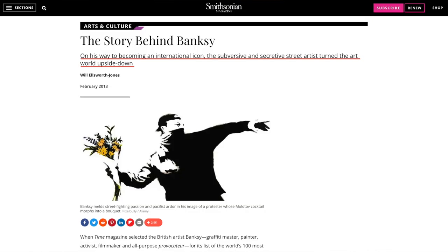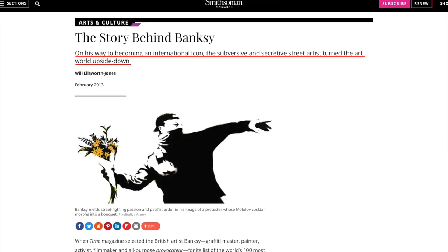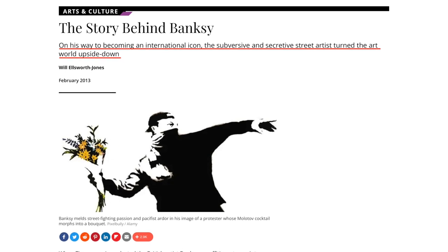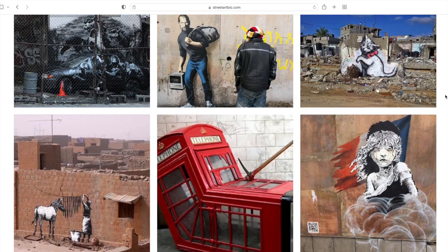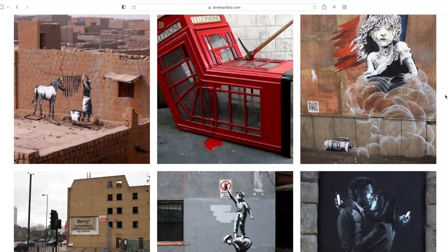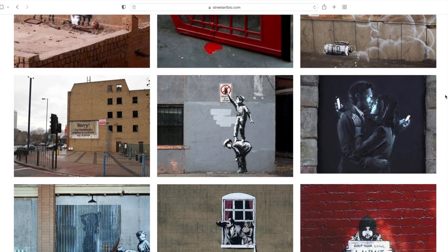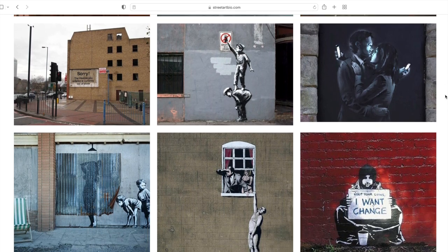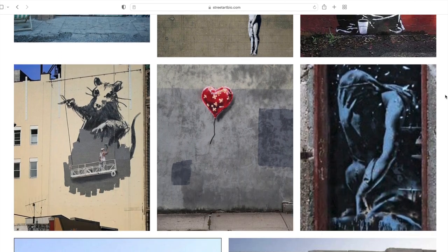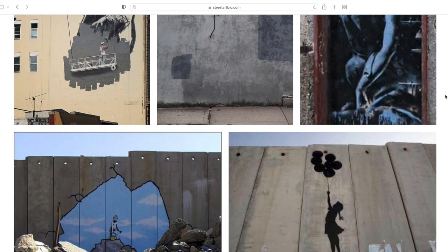For anybody who's never heard of Banksy before, you're in for a treat because his entire story and identity is fascinating. Banksy is a street artist whose most popular work is graffiti done discreetly in public places all over the world, including England, Amsterdam, California, New York City, London, Toronto, and of course where he is from — Bristol, England.